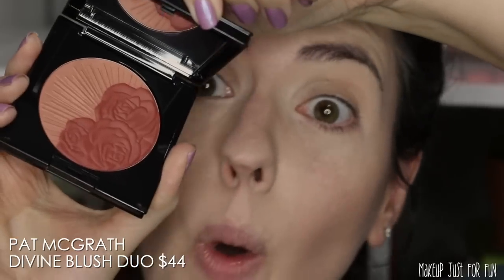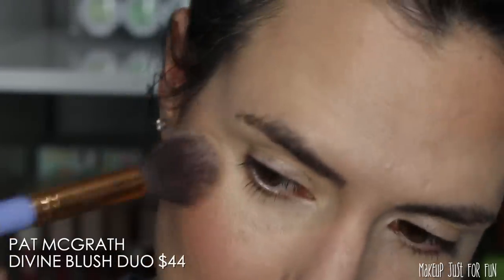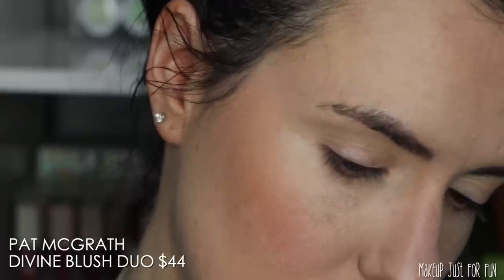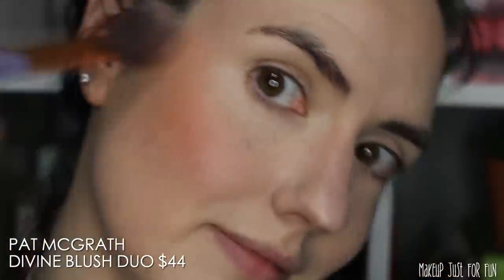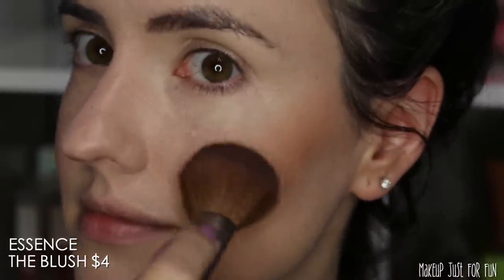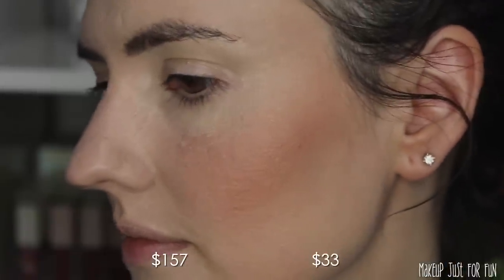This beautiful Pat McGrath blush is $44 — so expensive for a blush — and it applied really really nicely with barely any building up or blending needed. I did need to do a little bit more layering to get the same amount of pigmentation from the Essence blush product, but in general they ended up looking pretty similar, especially for this price difference. I think the Essence blush is quite impressive.